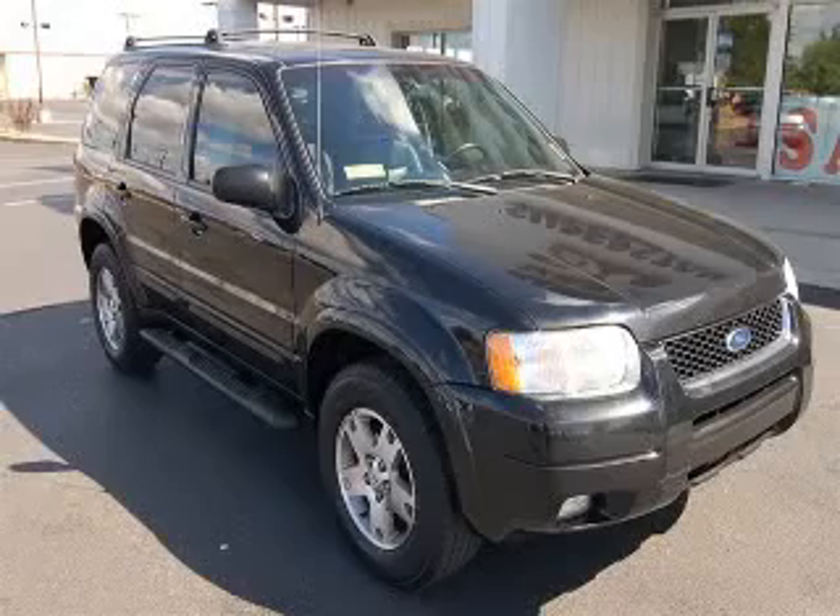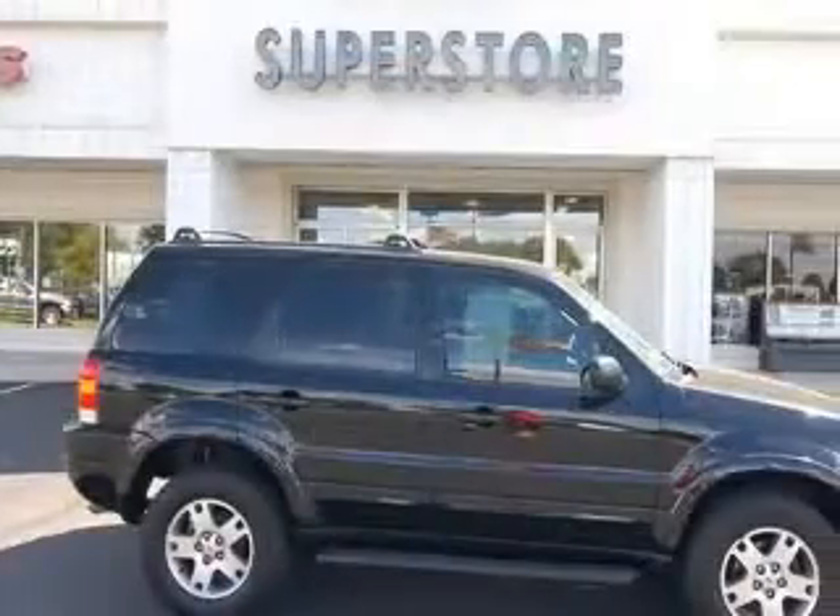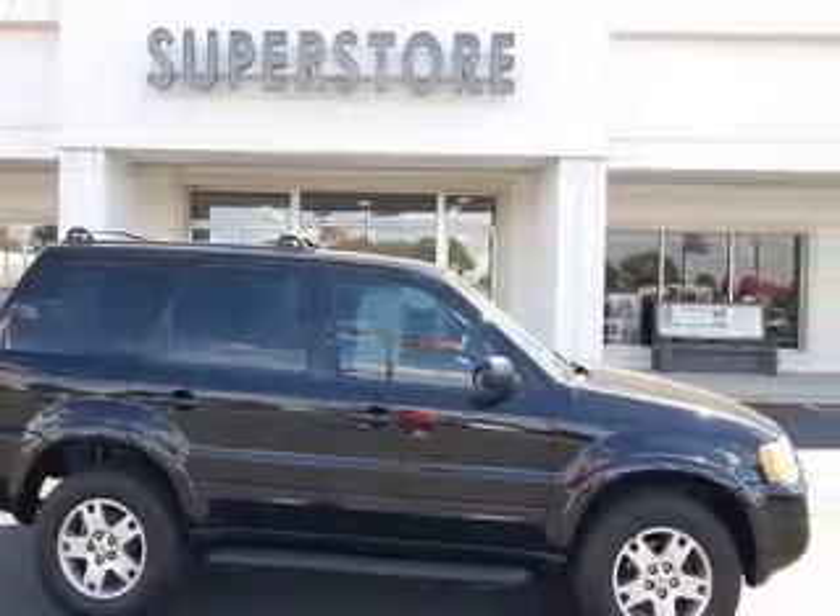We are proud to present this excellent 2004 Ford Escape. This Escape has a 3.0L V6 engine and an automatic transmission.